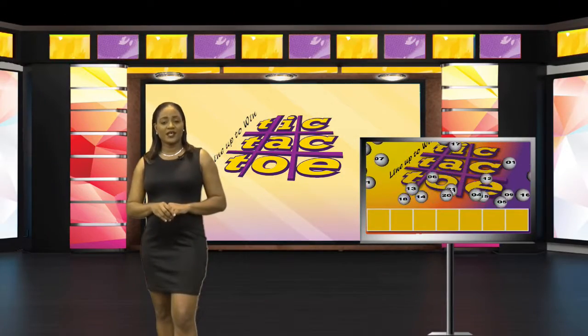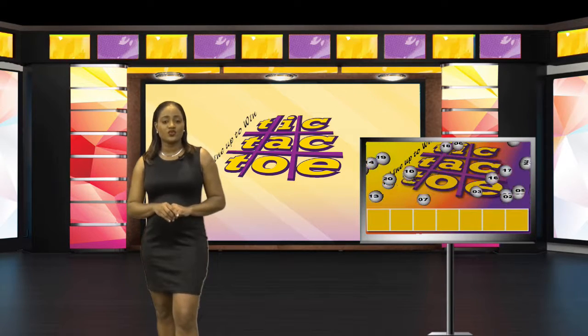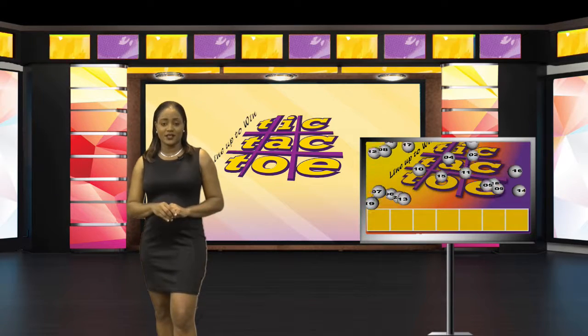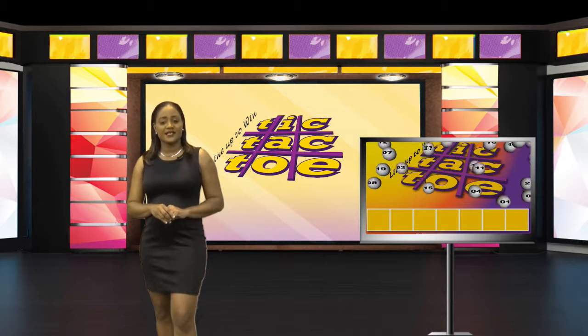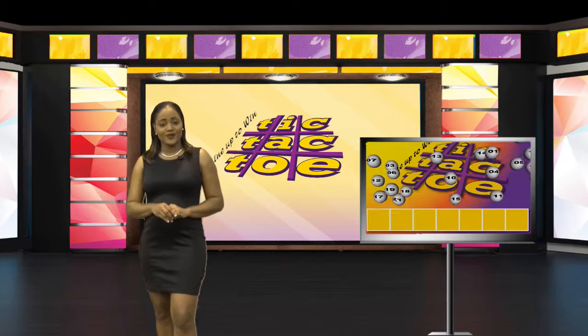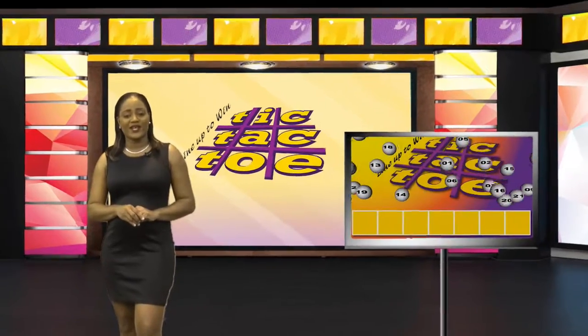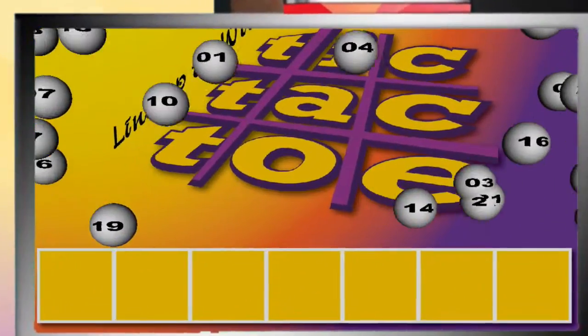Greetings players. It is Thursday the 29th of March 2018. Before we begin our draws for this evening, please be informed that there will be no lottery draws tomorrow, Friday the 30th of March, as a result of the Good Friday holiday. All of our draws, including Super 6, will resume on Saturday the 31st. To give you your first win for this evening, here are the Tic-Tac-Toe winning numbers. Good luck!